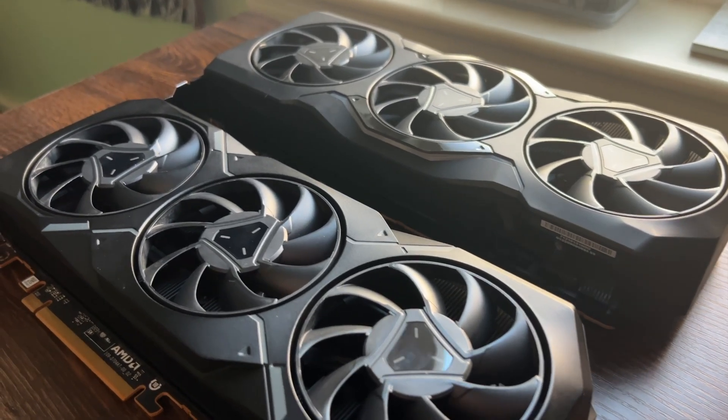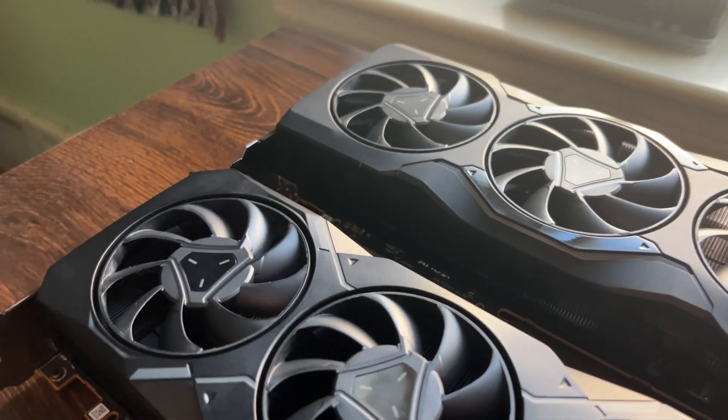That makes the performance all the more impressive. First off, we have to acknowledge that these are just beautiful cards. They look great in your PC and I love how sleek this cooler design is. They take up 2.5 slots in your PC, as you can see here, and the XTX is slightly taller and longer than the XT, but both are significantly smaller than the 4080.